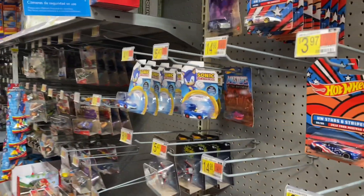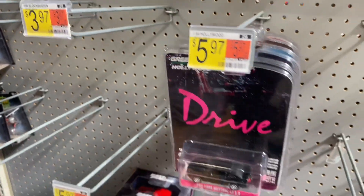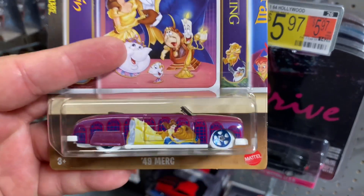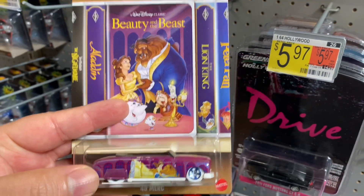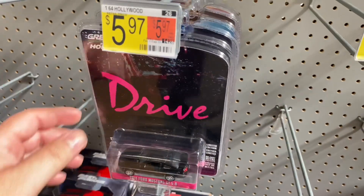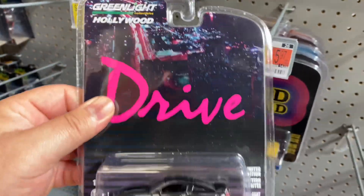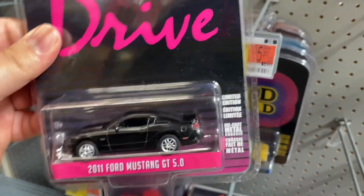I'm at Walmart right now, it's pretty early, around 9:30. I can't find any Hot Wheels - I just found this one Beauty and the Beast 49 Mercury. It actually looks pretty cool, I like this card, it's all classic Disney. They did have some of these Hollywood Greenlight ones - it's from the Drive movie, the Mustang 5.0.